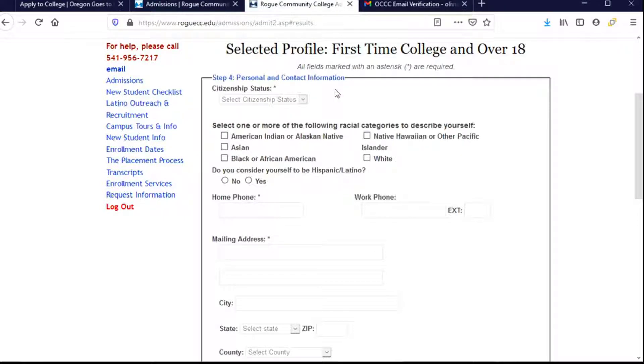Now we're on to personal and contact information — information about who we are, where we live, and how they can get in touch with us. The first question is required: we're going to select our citizenship status. I am a U.S. citizen, so I'm going to choose that. If you are a permanent resident or have a green card, you'll choose Resident Alien. If you are not a U.S. citizen and not a permanent resident, you'll choose Non-U.S. Citizen, or you can choose not to answer. It is required that you answer it, but you can choose in your required answer not to answer. I'm going to choose U.S. Citizen — you'll choose the one that's right for you.